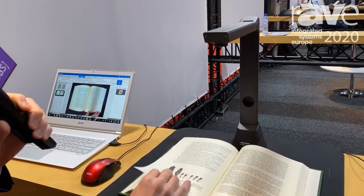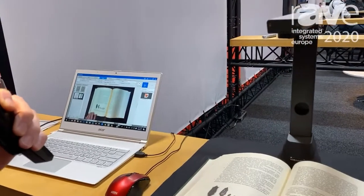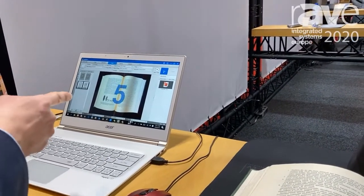And when I turn the page, it will scan again in five seconds. You can see the screen.